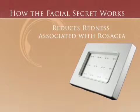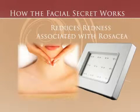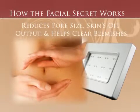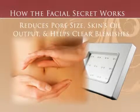While most other light therapy systems are designed for use on the face only, the Facial Secret unit can be used all over, wherever there's sun damage or aging.